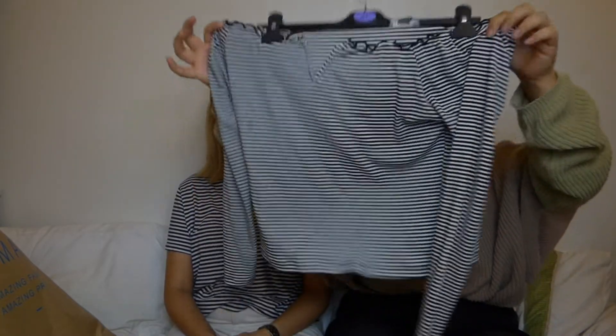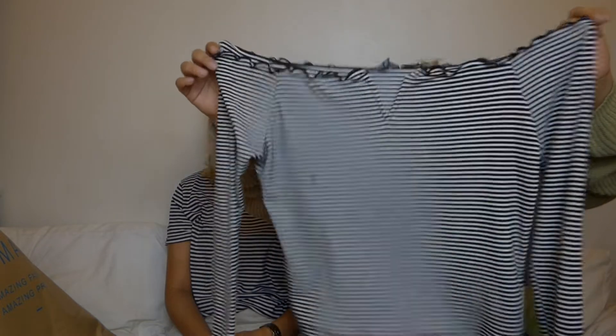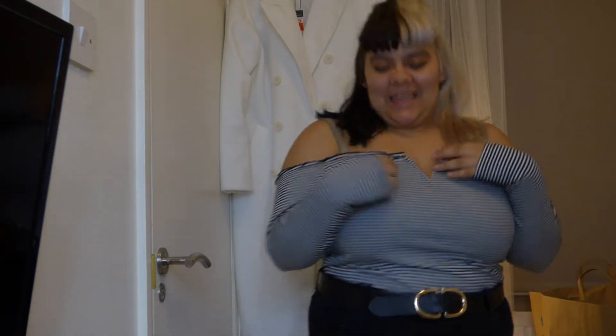So the first thing I picked up from Primark is this top. It's just this kind of cropped top, off the shoulder, a bit frilly, really cute, quite thick. I got it in an extra large and it was six pounds, which I think is pretty good. It looks so good on as well. It's comfy and stretchy — there's like enough room in it to eat a Big Mac! The frills are cute, and because it has boning it kind of stays there, so it's quite nice and comfortable.